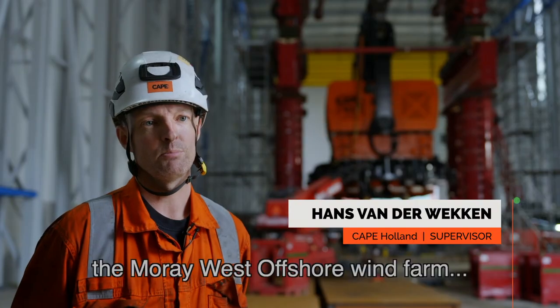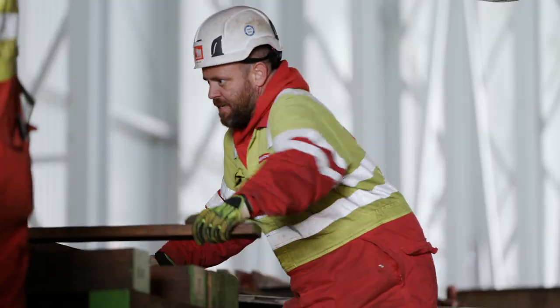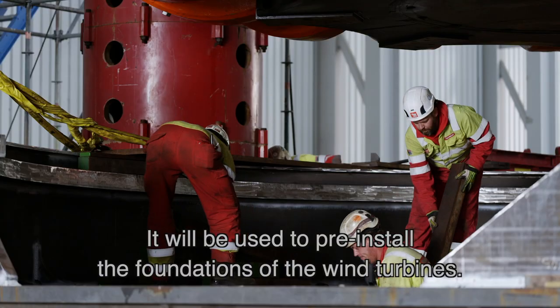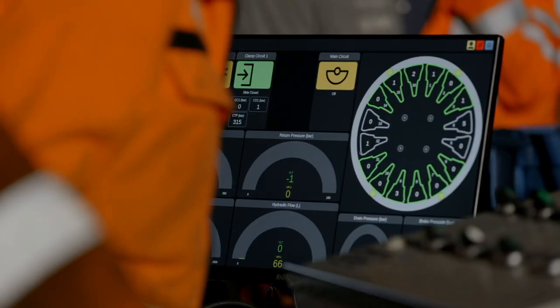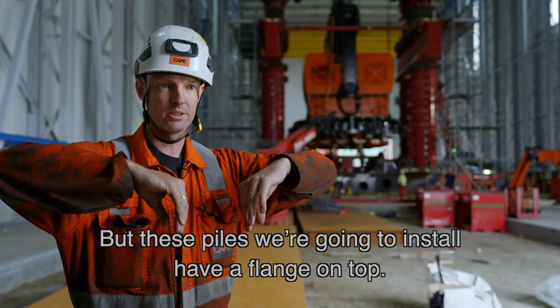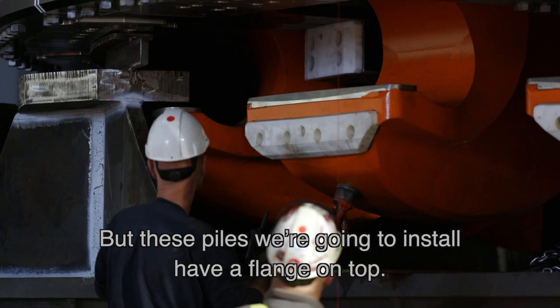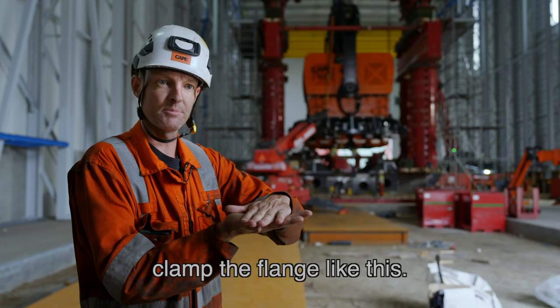This tool is made for the Moray West offshore wind farm in front of the coast of Scotland. It will be used to pre-install the foundations of the wind turbines. The tool is unique because normally you grab the piles like this, but these piles we're going to install have a flange on top, so the clamps slide out and then clamp the flange like this.